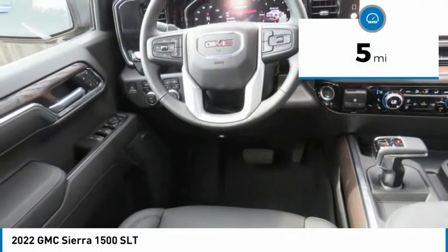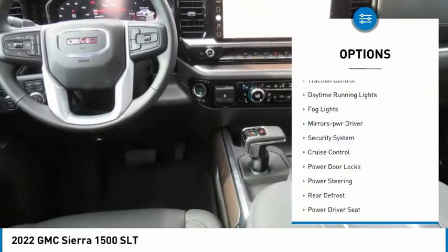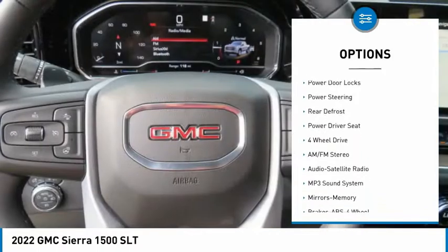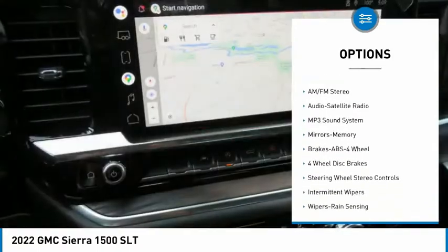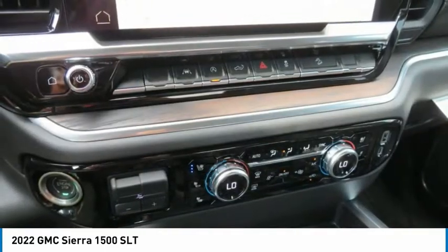This vehicle has less than 100 miles. Here are some of this vehicle's great options: traction control, daytime running lights, fog lights, mirror memory, security system, cruise control, power door locks, power steering, rear defrost, and power driver seat.